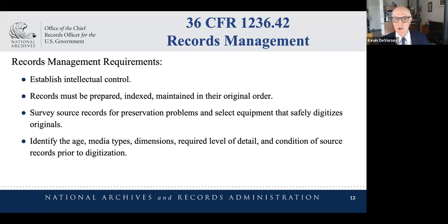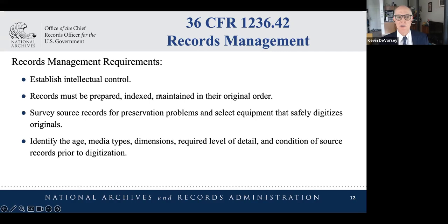Establishing intellectual and physical control means making sure you understand what it is you're proposing to digitize. That includes preparing an index so people doing the scanning can work through and do quality management, surveying the records to identify any preservation problems, and significantly identifying the media types. Are you dealing with thermofax or onion skin that will impact the type of equipment you buy? A high-speed sheet-fed scanner is probably not your best choice in those cases — you want to know that before you draw up a contract.